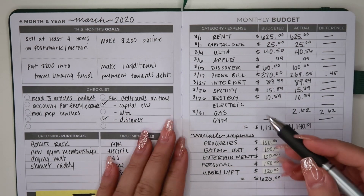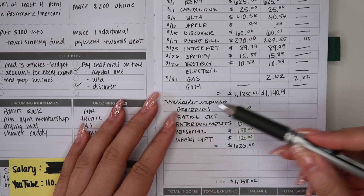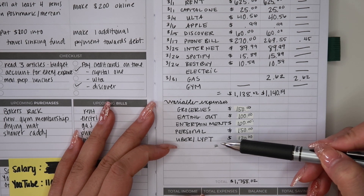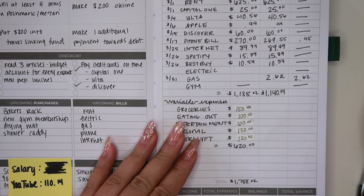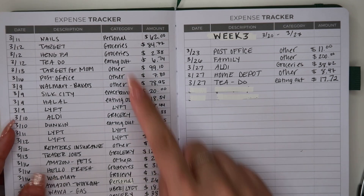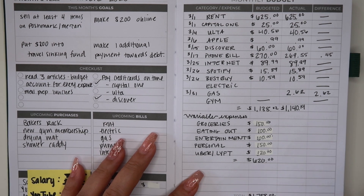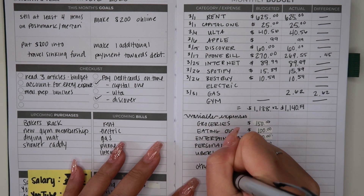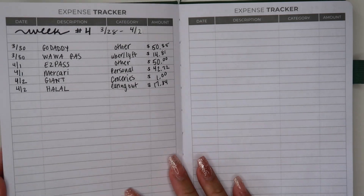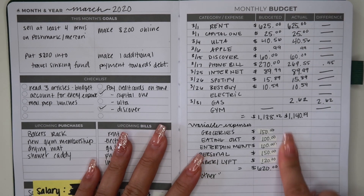Now we're going to look at our variable expenses. This is what we budgeted for the month of March: groceries, eating out, entertainment, personal, and Uber/Lyft. I'm also going to add an 'other' category down here because there were a lot of unexpected expenses. I'm going to take a moment off camera to add all of these up by category, then we're going to finish off our recap.